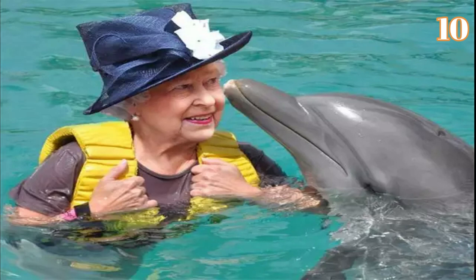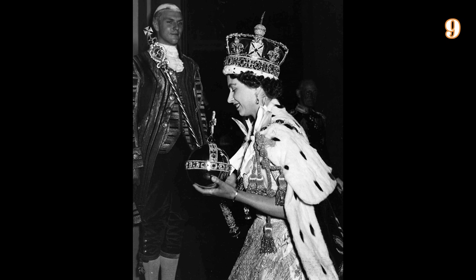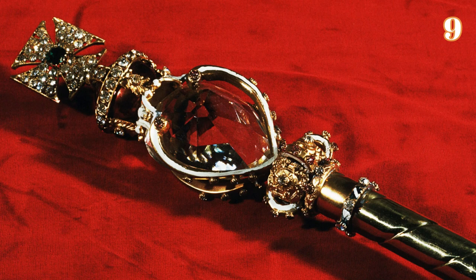Number 9: Six Royal Residences. It is almost impossible to estimate the value of the royal residences held by Elizabeth. There are six in total, including Buckingham Palace, Windsor Castle, Holyrood Palace, Balmoral Castle, Sandringham Estate, and Hillsborough Castle. Holyrood is the Scottish residence of the queen, while Sandringham is the holiday home and Hillsborough the Irish residence.